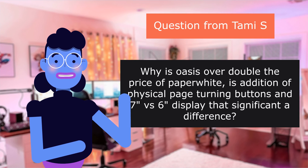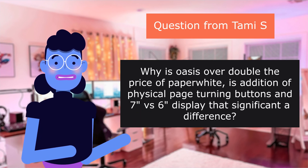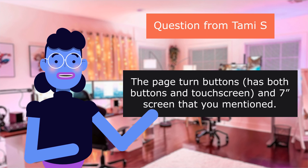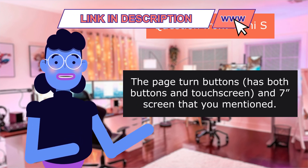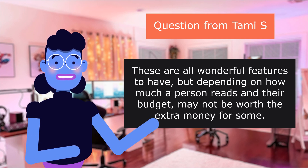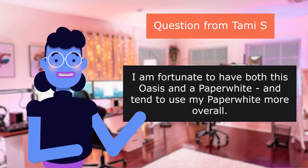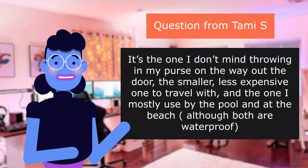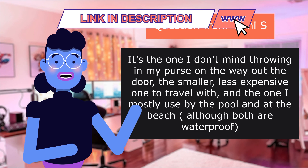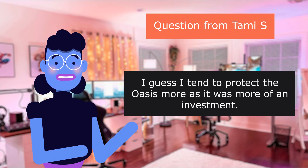Our first question is from Tammy S.: Why is the Oasis over double the price of the Paperwhite? Is the addition of physical page turning buttons and a seven- versus six-inch display that significant a difference? Simply put, it's the extra features and premium build — the page turn buttons, both buttons and touch screen, and the seven-inch screen that you mentioned are all wonderful features to have, but depending on how much a person reads and their budget may not be worth the extra money for some. I am fortunate to have both this Oasis and a Paperwhite and tend to use my Paperwhite more overall. It's the one I don't mind throwing in my purse on the way out the door — the smaller, less expensive one to travel with — and the one I mostly use by the pool and at the beach, although both are waterproof. I guess I tend to protect the Oasis more as it was more of an investment.